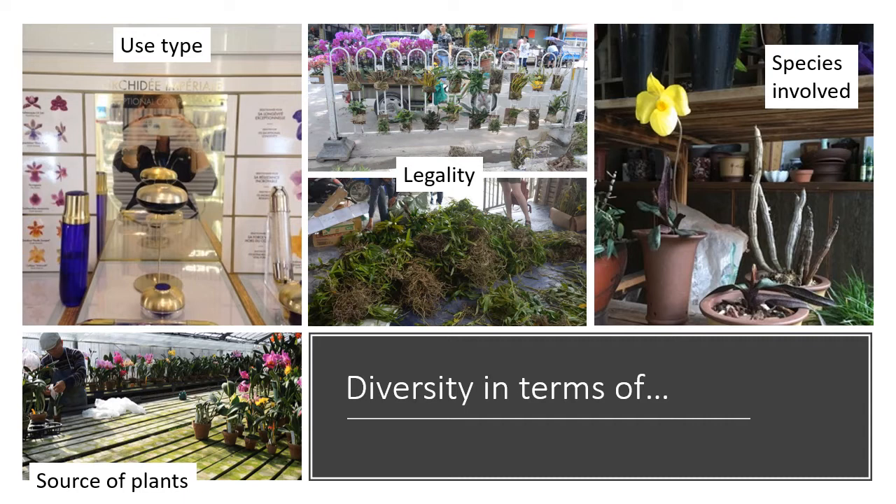Talking of sustainability, we also need to think about the source of plants. Something might be wild or farmed, or somewhere in the middle — for example, an artificially propagated plant from wild mother stock might be technically artificially propagated but not yet fit the legal definition. So it's not binary. Legality is really linked to source: trade in wild plants can be illegal without the right permissions, and trade in artificially propagated plants is often but not always legal.